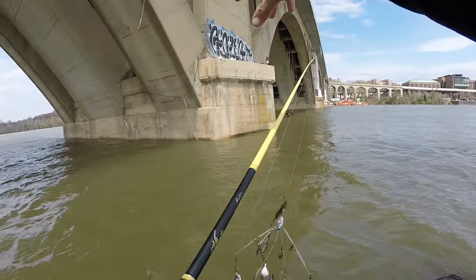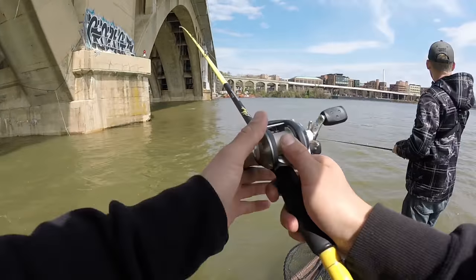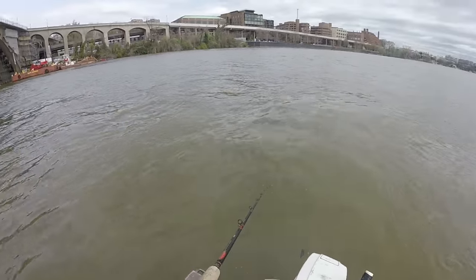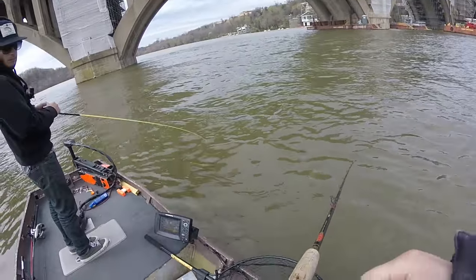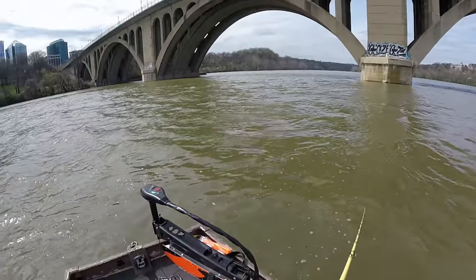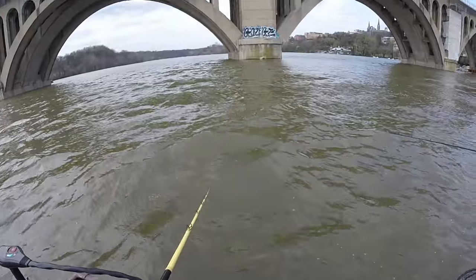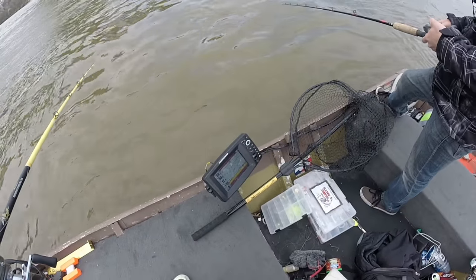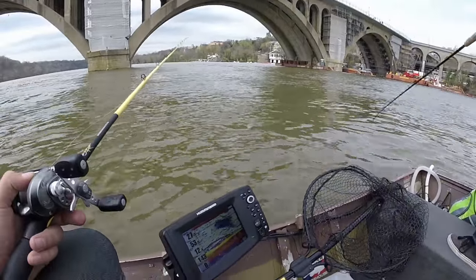Starting off with the A-rig, gonna fish behind this big piling. Current's coming this way — looks like a bunch of fish are just stacked up behind it. I'm still learning how to read this graph, only had it for a year. I kind of want to try a bucktail on the bottom. With all that bait that was just there, gotta get something. They're all along the bottom — definitely seeing a lot of fish here on the bottom. Just looking for one little bite.